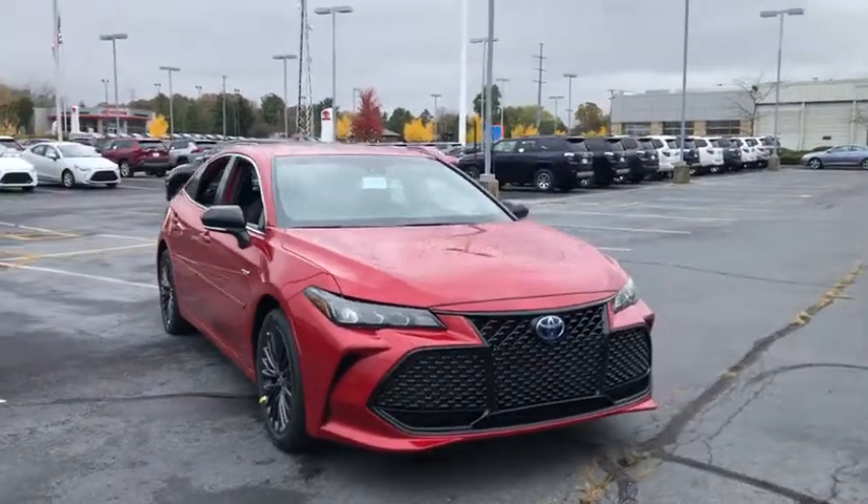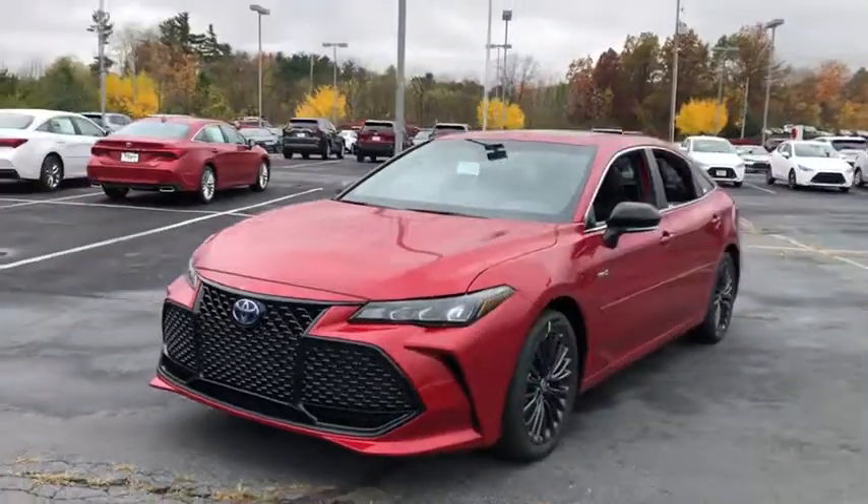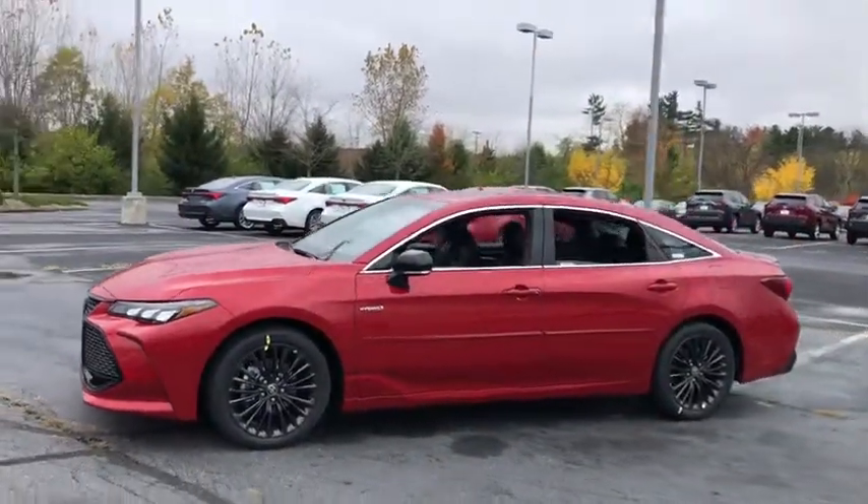Picture yourself in the 2021 Toyota Avalon. Get all the features you've been looking for in this luxurious full-size Avalon sedan.